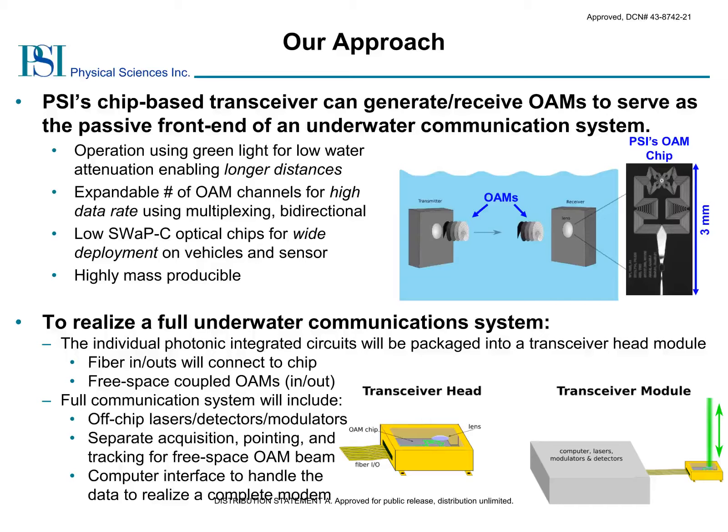To turn one of these chips into a full communication system, we will first package the chips into fiber-coupled transceiver head units that will vertically emit the OAMs. From here, these fiber-coupled heads can be combined with lasers, modulators, and detectors to form an optical link between pairs of systems. Later stages of this work will include additional provisions for acquisition, pointing, and tracking of the free-space OAM beams, as well as a computer interface to handle the data and perform error correction to realize a complete modem.